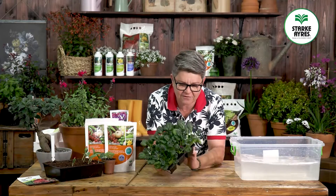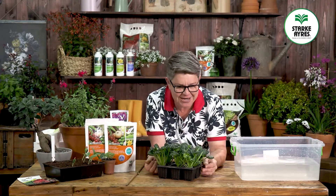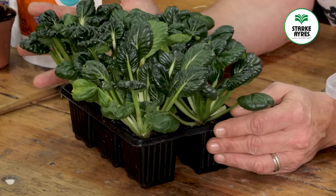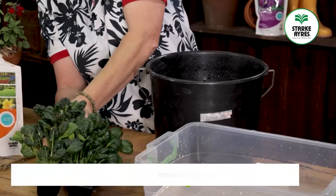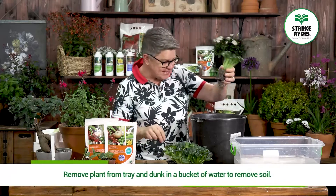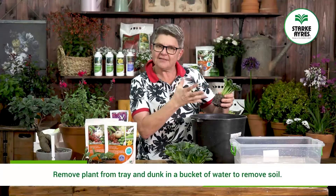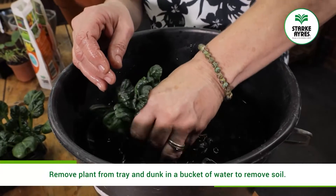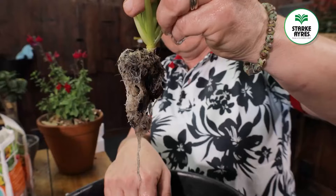Here's a little tray of tattsoi, which is a beautiful Asian green. Because it's a soilless medium, we're going to take one of our little plants from its six-pack, dunk it into this bucket of water, swish it around, and get the soil off it. There you go — all that soil is off and you can see the beautiful white roots.